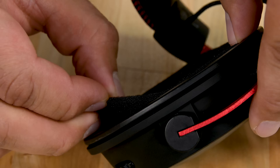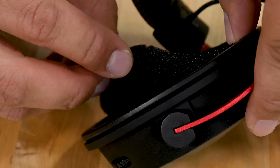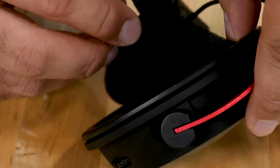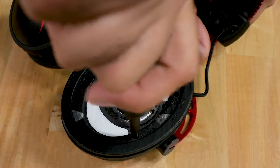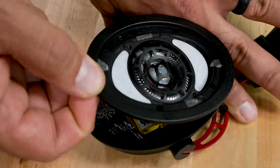The ear cushions come off easily enough. There's a thin mesh layer secured by double-sided tape to protect the drivers, easily removed by carefully peeling it back. Next, we undo the four Phillips screws. The cups aren't even glued down — just apply a little force to separate it from the body.